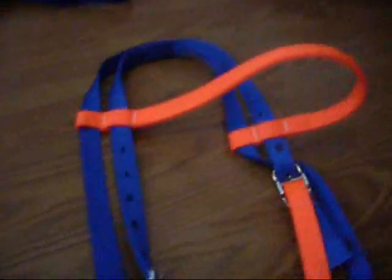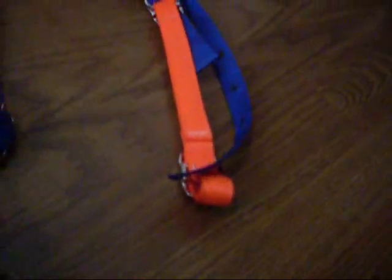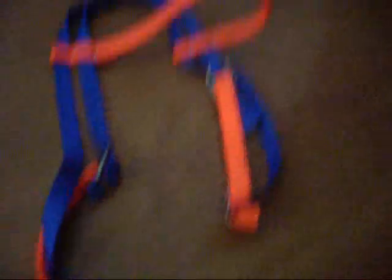Okay, here it is. This is the bridle, and it's orange and blue because I like the colors and stuff. So here it is. It's really nice.